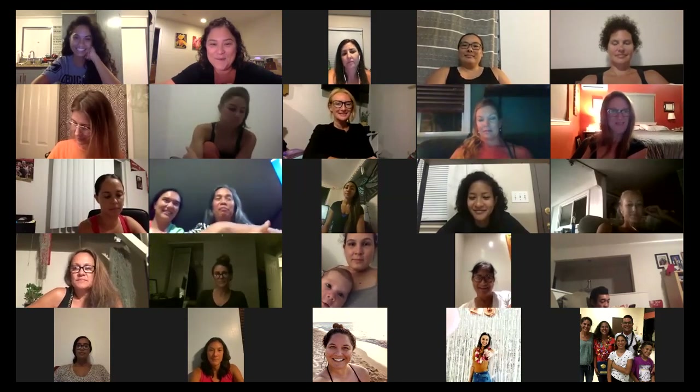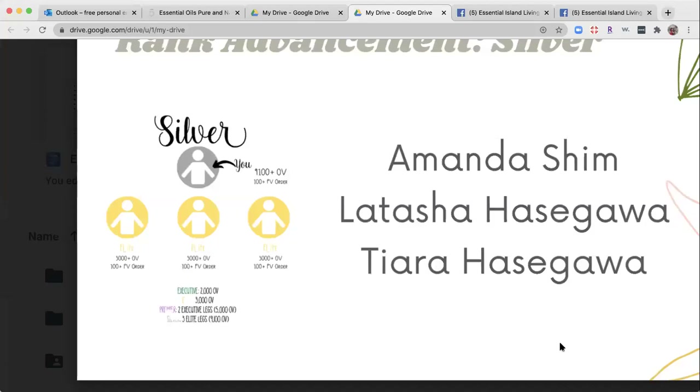Let's keep on going with our silvers. I want to take a minute to talk about the Hasegawa sisters — a powerhouse dynamic duo of two people who just uplift each other in every single way. Tasha and T and their love for each other is so incredible. Tasha is T's upline; however, they both hit silver this month. I'd love for them to share a little bit of their story.